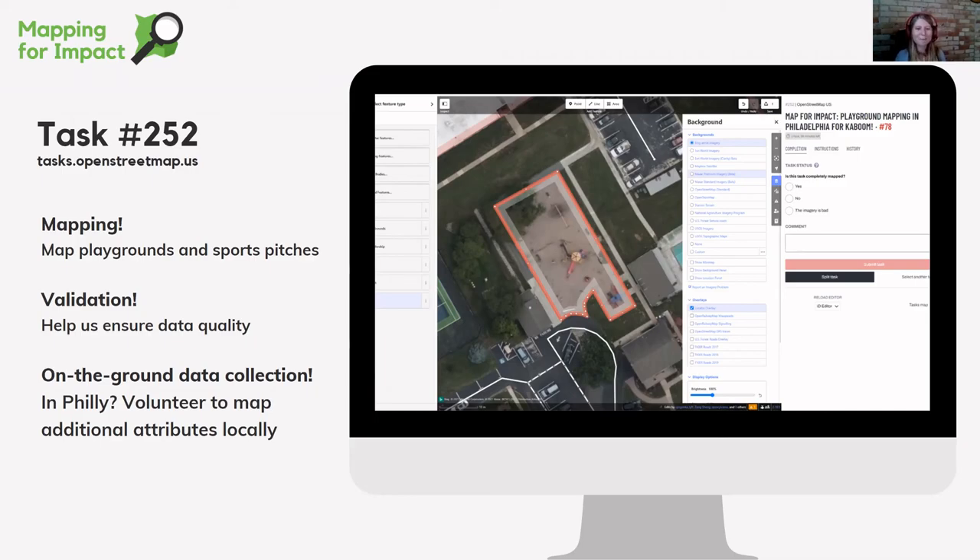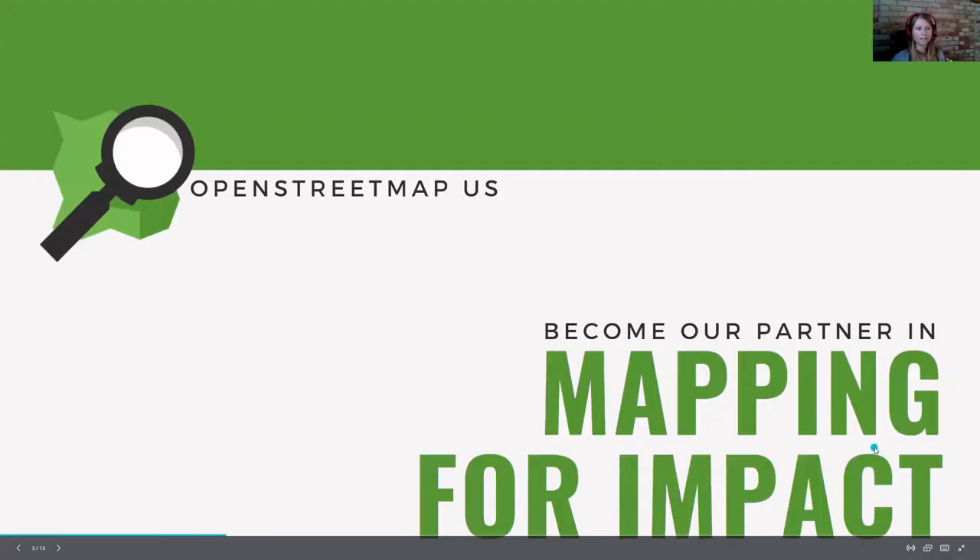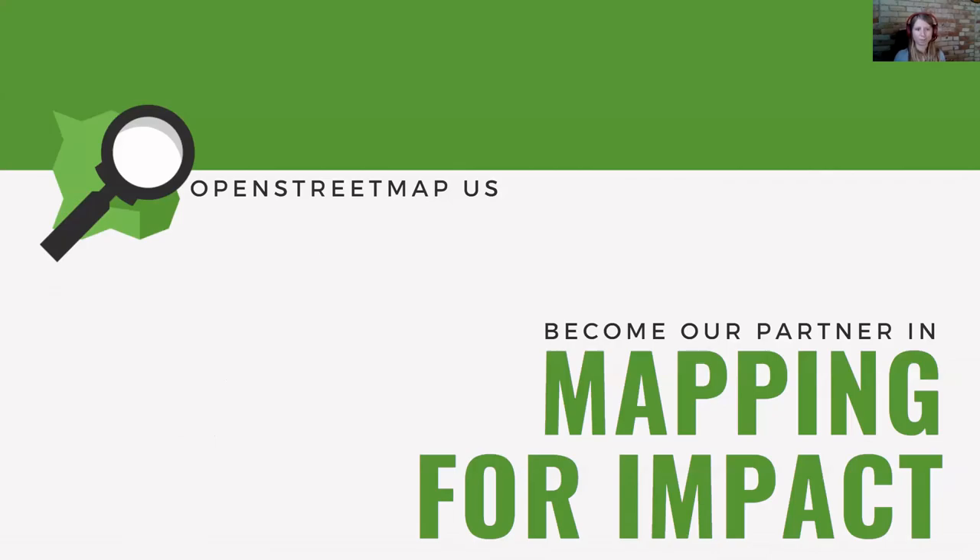Jess also plugs that the KaBOOM collaboration is being used as a pilot for a much larger program called 'Mapping for Impact.' The goal is to start engaging more with nonprofits and other groups across the US who need data like this and could benefit from community mapping in OpenStreetMap. If anyone knows an organization that could similarly partner, please reach out.